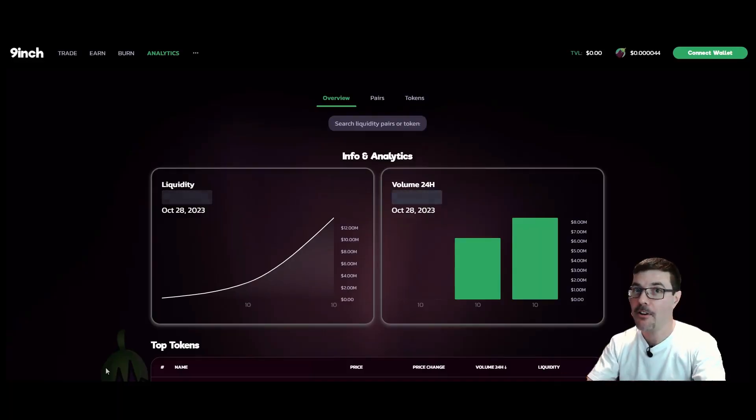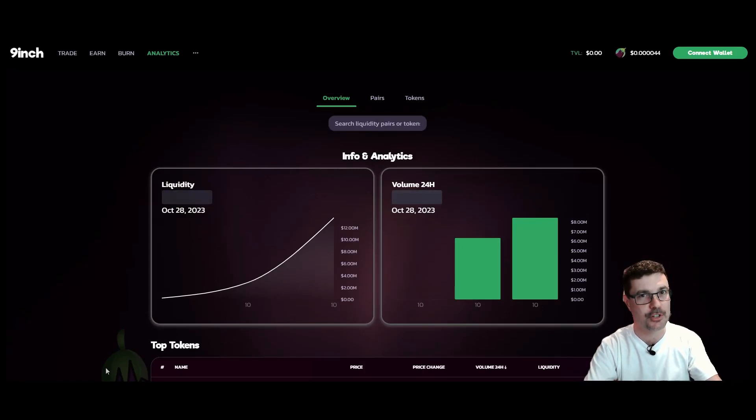Crypto Activator here, welcome back to another video. Quick update in regards to the Nine Inch yield farms — if you haven't noticed already, the yield farms are live. They're ready for you, you can deposit and start earning some yield. So I'm going to cover that here in this video. Let's get started. Okay guys, here we are on the Nine Inch DEX — today is an exciting day, the yield farms just launched.